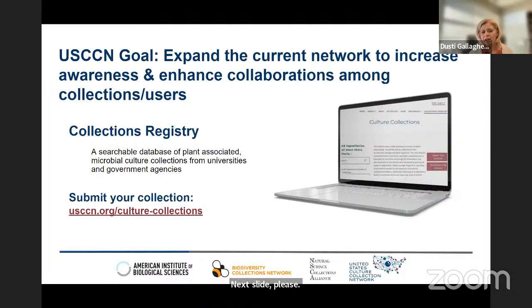Our main goal within our new funded project is to expand the current network. We want to increase awareness and enhance collaborations among our collections and its users. One of the ways we hope to do that is via a collections registry that is now live on our website. We invite all culture collections to visit our site, go to the registry, enter your collection and some information about it — that will create a searchable database so that your resources can be used in research. We invite all of you to participate in our network and register your collection.